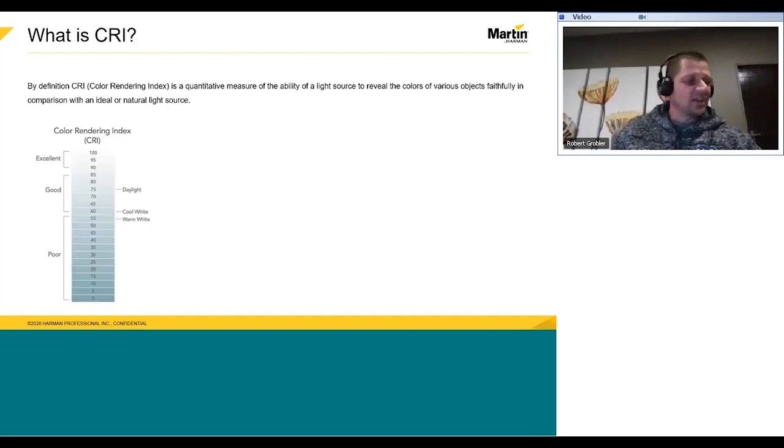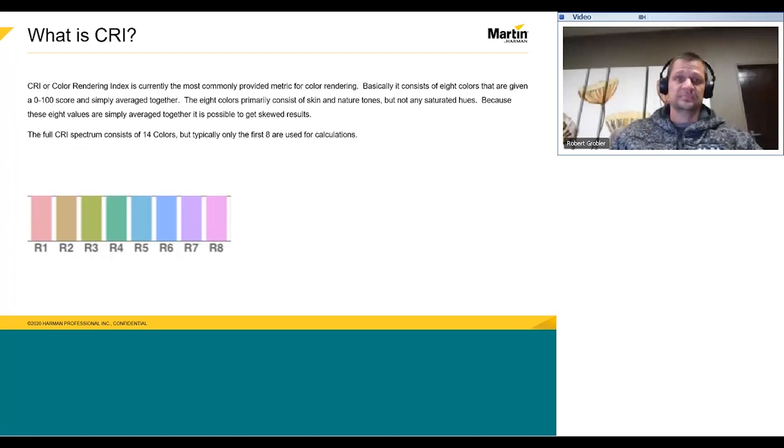What is CRI? I'm sure you've heard the word CRI a lot at expos, especially with new LED sources. By definition, Color Rendering Index is a quantitative measure of the ability of a light source to reveal the colors of various objects faithfully in comparison with an ideal or natural light source. Brad did a blog about three years ago called 'Understanding Color Rendering Index.' I would like to highlight a few facts from that blog.